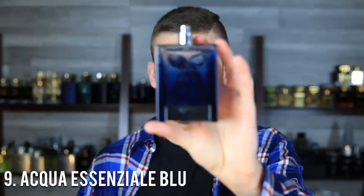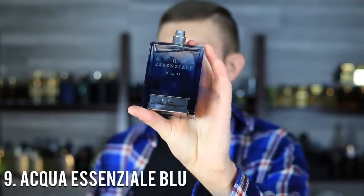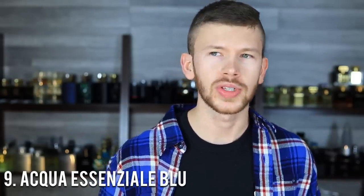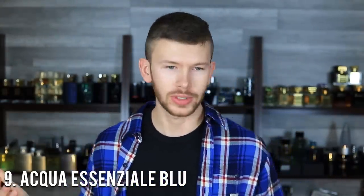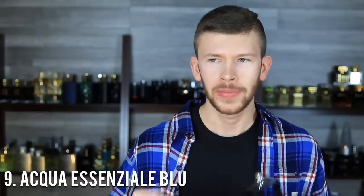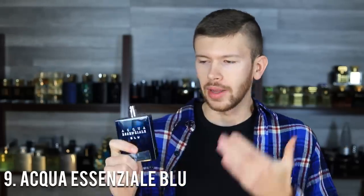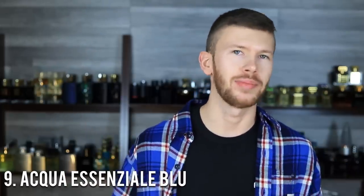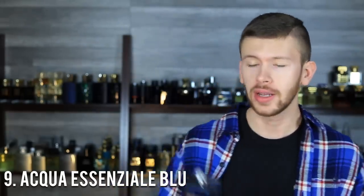At number nine we have Salvatore Ferragamo Aqua Essenziale Blue — another affordable one at about the same price point as the other Ferragamo. Ferragamo puts out some amazing affordable scents, and this one is a more mature take on your blue fragrance. It has ambroxan of course, but also aromatics like clary sage and a little bit of a watery note — it really smells nice and is a little bit more upscale and less youthful overall. About the same six hours longevity-wise, maybe a little bit more, with decent but not beast-mode projection.